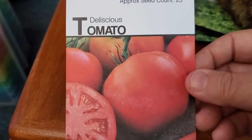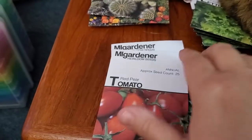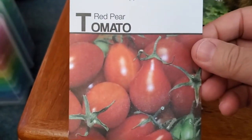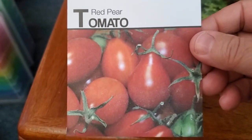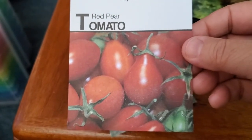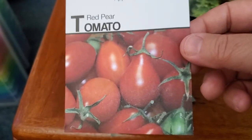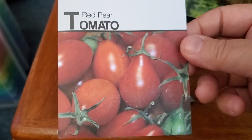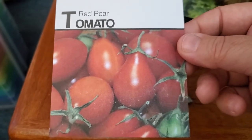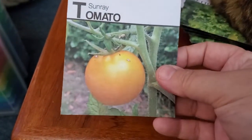The Delicious tomato — I hope it lives up to its name, I've never grown that variety. Red Pear: this year I grew the yellow pear, which was very nice. It's an indeterminate variety and if it's anything like its yellow cousin it was very, very productive — and it stayed completely disease-free the whole season without a single pest problem. And I got two packets of Sunray.